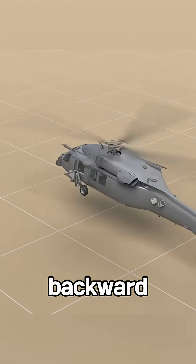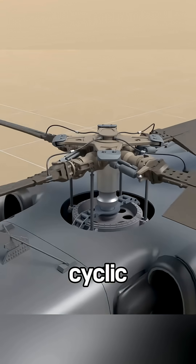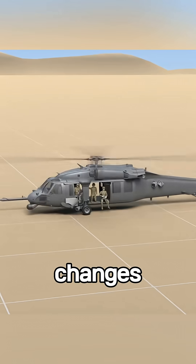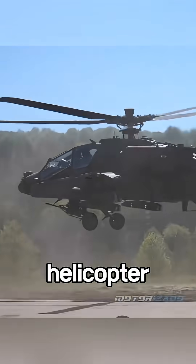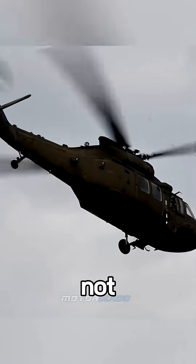Now, what if you want to move forward, backward, or side to side? You're not hitting the gas. You're using the cyclic, a joystick that tilts the entire rotor system. Want to climb? Use the collective, which changes the pitch of all blades equally. Want to rotate left or right? Step on the pedals and adjust the tail rotor. And if you want the helicopter to fly forward, you actually need to increase lift on the left blade, not the front.